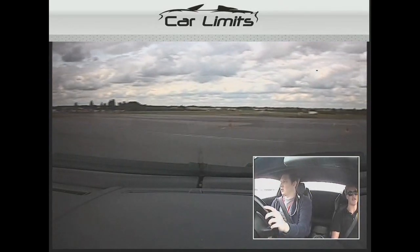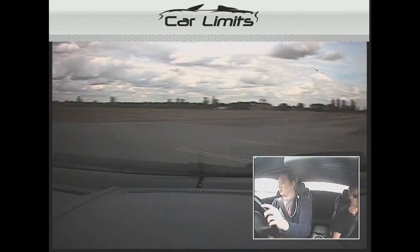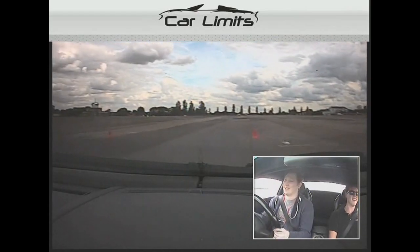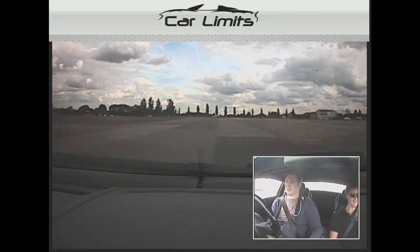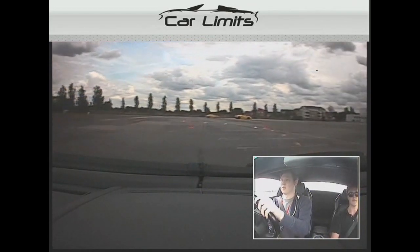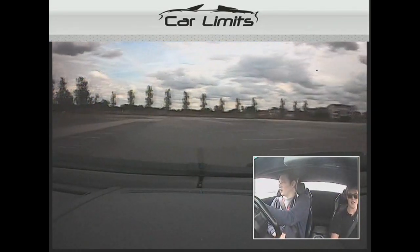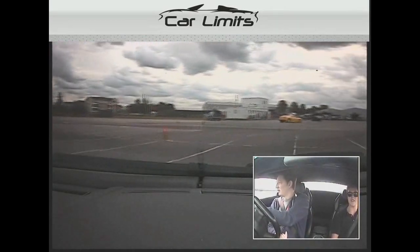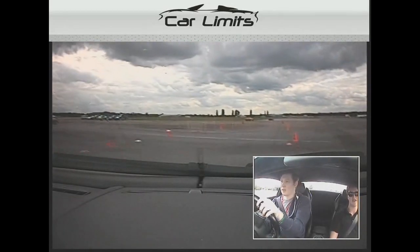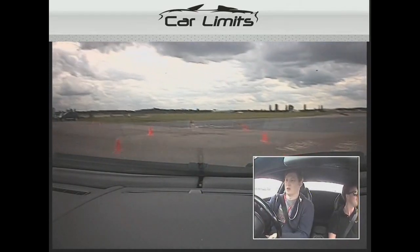Just stay in second gear — you're better off staying in second really. The steering's heavy, the brakes are heavy — the steering's a lot heavier than the 430. The actual car itself isn't necessarily heavier, it's just everything feels really hard to manage because you have power steering and assisted brakes but there just isn't that much assistance.